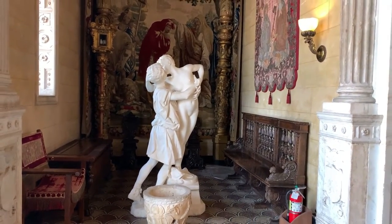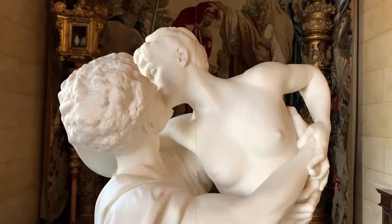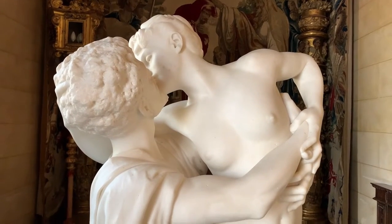This statue is six and a half feet tall, carved white marble, originally tinted a light pink hue on Galatea from the waist up to show her coming alive.